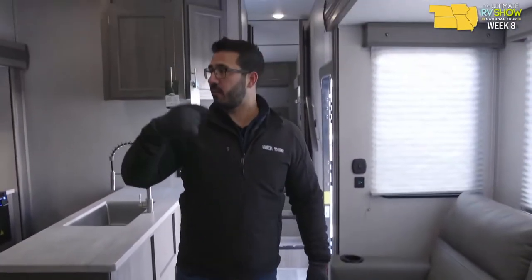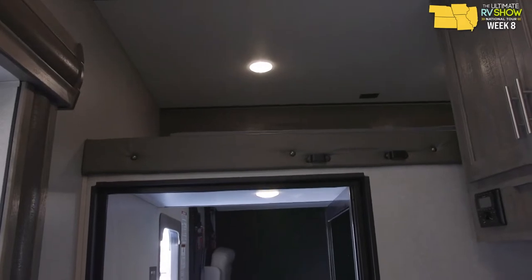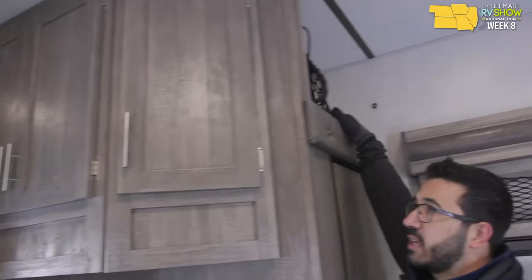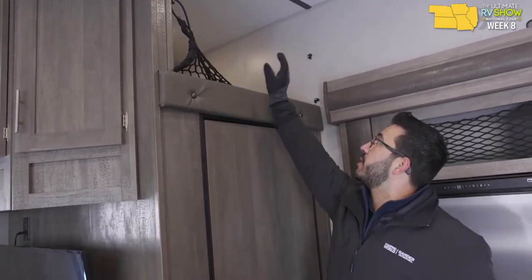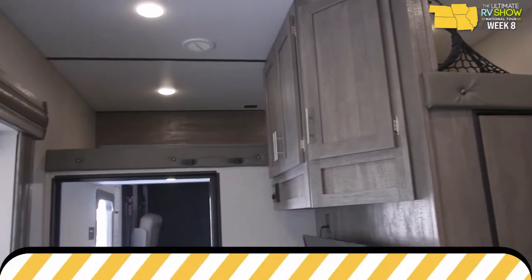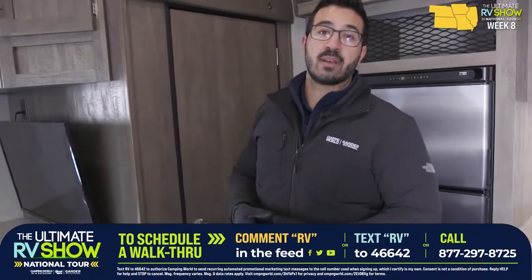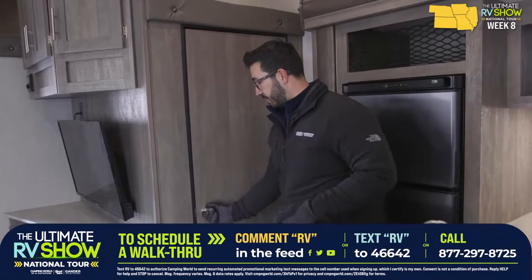One of the cool things about this floor plan: look up top — there's a loft that goes all the way around and back over here. There's a net, and all this extra storage space up top too. So you have loft access, sleeping space up there, and they really did a good job utilizing that space up top.